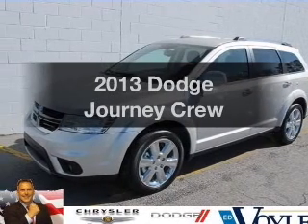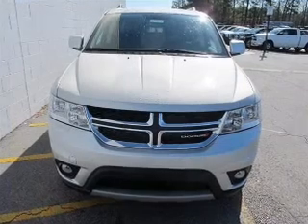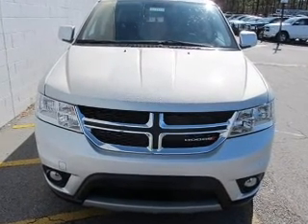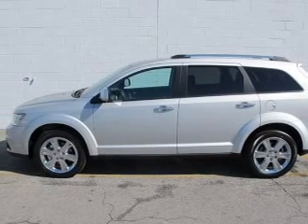Imagine yourself in this 2013 Dodge Journey. Everything you need under one roof with this great vehicle. With a solid 6-cylinder engine, the powertrain includes front wheel drive, driven by an automatic transmission.